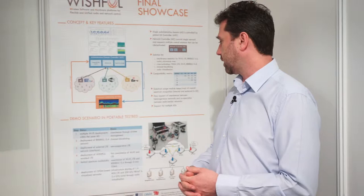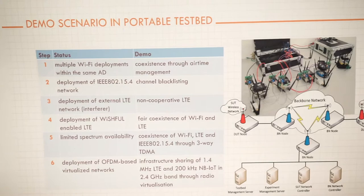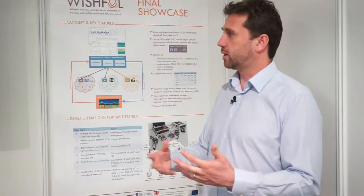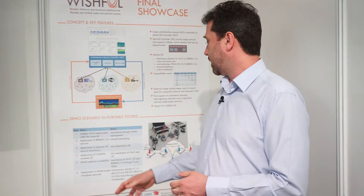In another phase, we add a Wishful-enabled LTE network to show the difference between an LTE network without any Wishful control and one with it — demonstrating a fair co-existence scheme between Wi-Fi and LTE. Then in a more complex phase, we limit spectrum availability by enabling all networks and enable a three-way TDMA scheme between Wi-Fi, LTE, and 15.4 networks, separating them in the time domain since they share the same frequency.